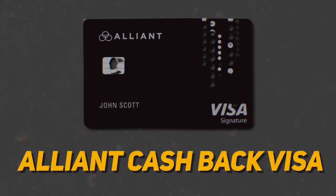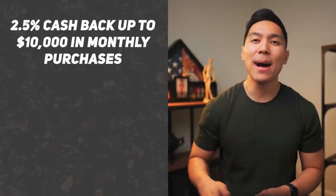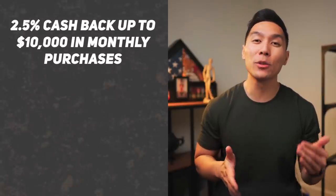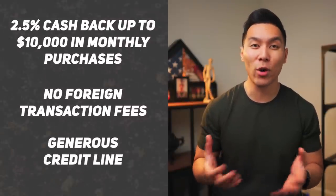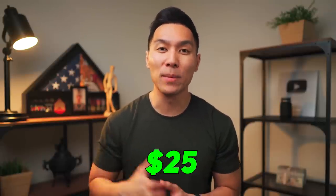Moving on, the next card I recommend is the Alliant Cash Back Visa. With this credit card, you can earn 2.5% cash back up to $10,000 in monthly purchases. This is probably one of the most aggressive cash back offers compared to normal 2% cash back cards. There are also no foreign transaction fees, and it typically comes with a generous credit line. You would need excellent credit to get this card, and cash back can only be redeemed in minimums of $25 increments.